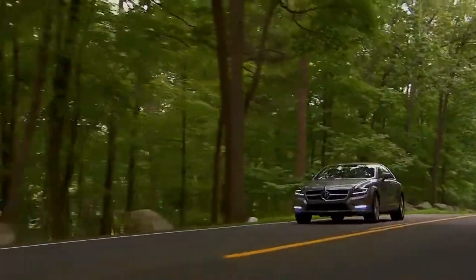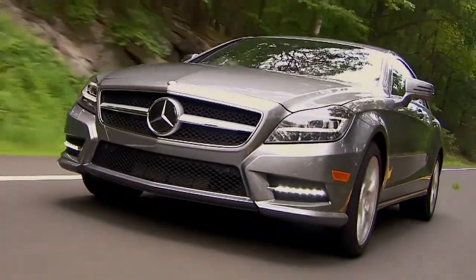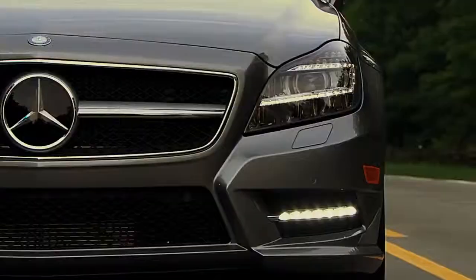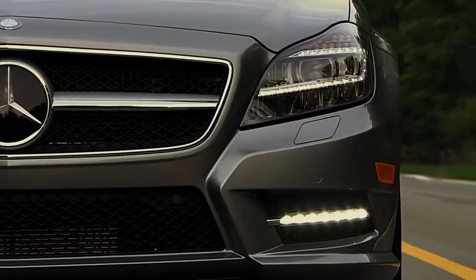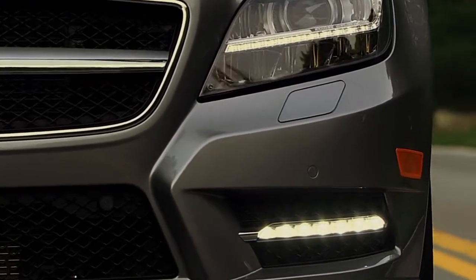Even when the sun is shining, LED daytime running lamps help make your Mercedes-Benz more visible to oncoming traffic. The LEDs are brighter than ordinary bulbs, but they use less energy and last years longer.